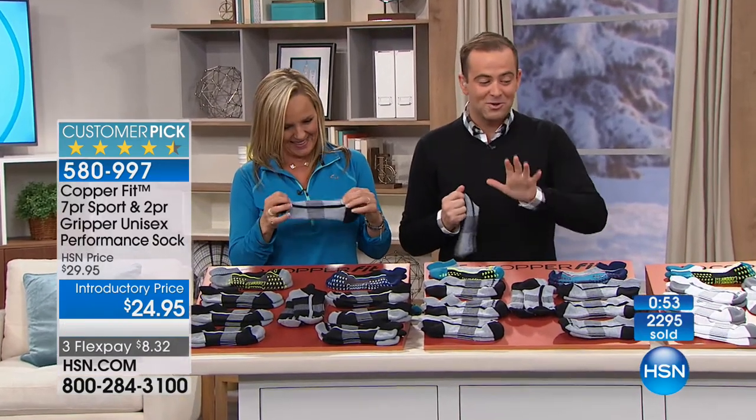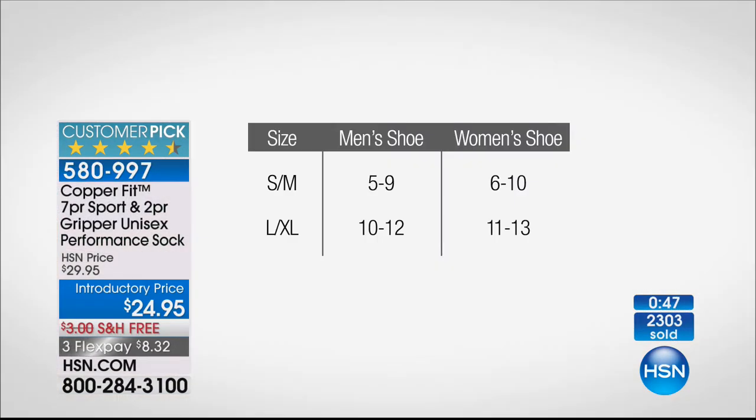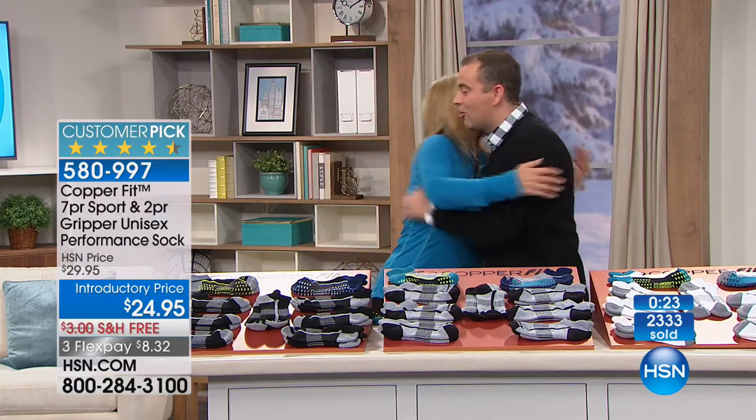We're thrilled you're loving this. The white is available in both sizes. Small/medium fits men's shoe size 5-9 and women's 6-10. Large/extra-large fits men's shoe size 10-12 and women's 11-13. CopperFit socks - you don't need anything else. Throw everything else out. Thank you so much.